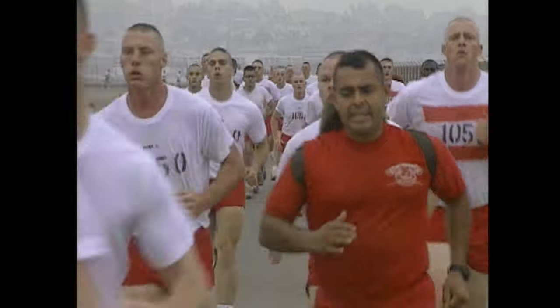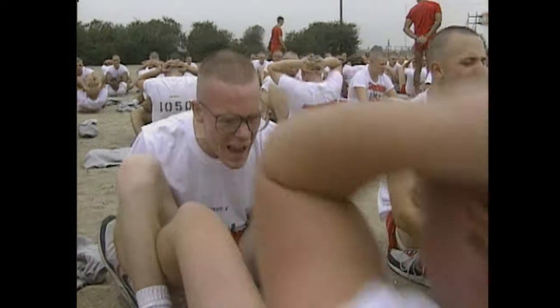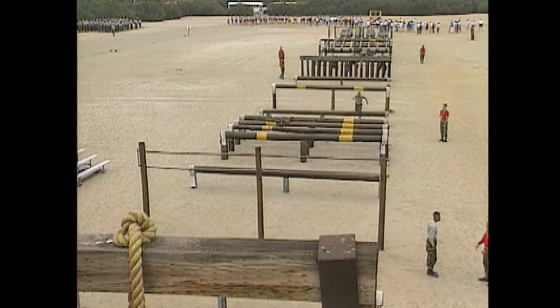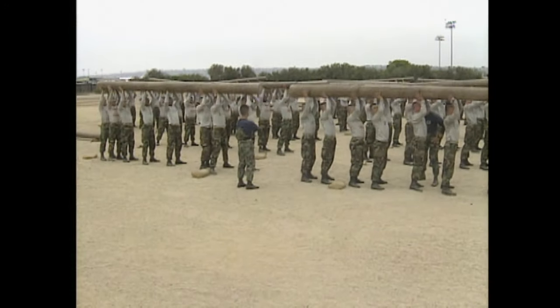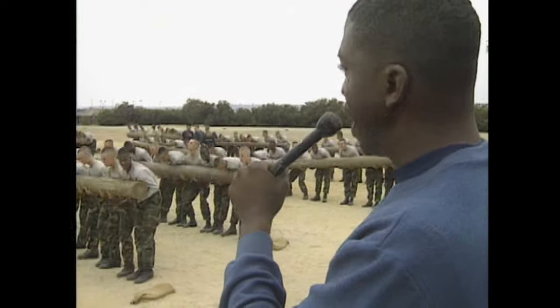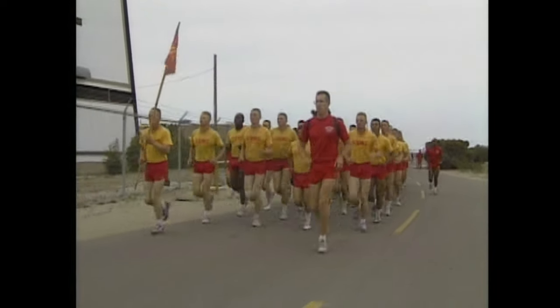The program starts with PT — physical training. PT builds the recruits' stamina for the incredible demands of combat. Dawn to dusk, it's nonstop huffing and puffing. Although this may sound like choir practice, the songs — called Jodies — keep them motivated. When they're marching or running, Jodies help keep them in step.